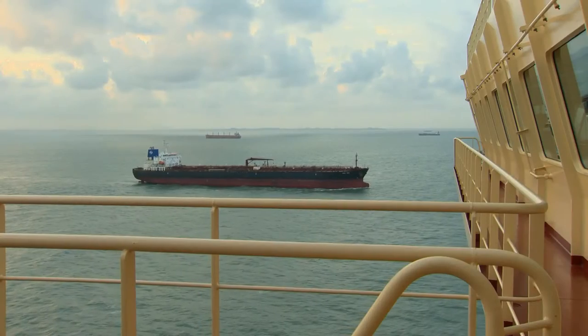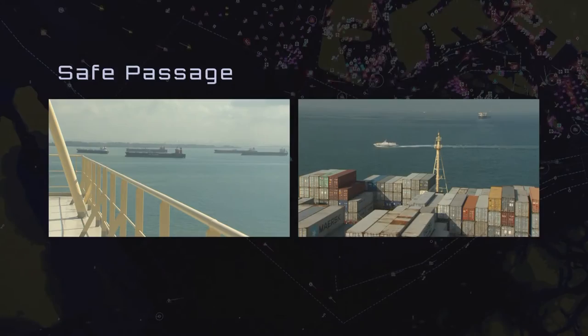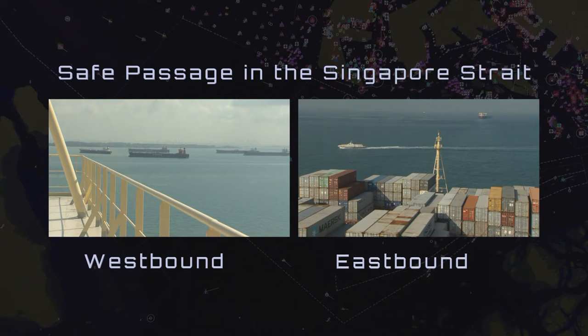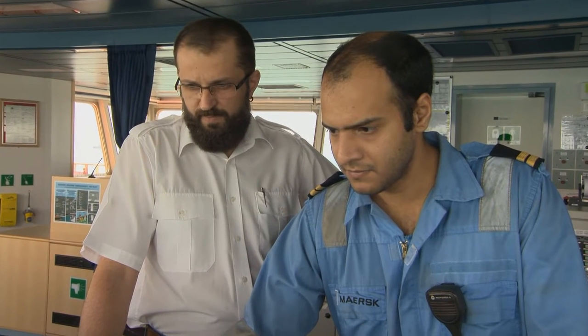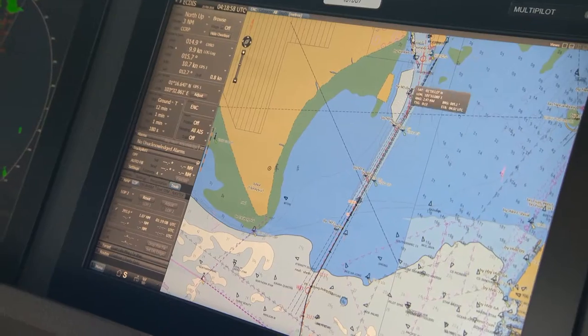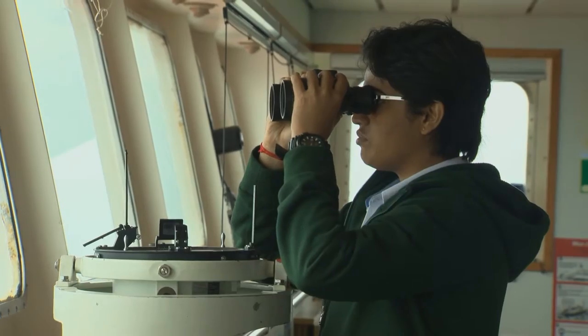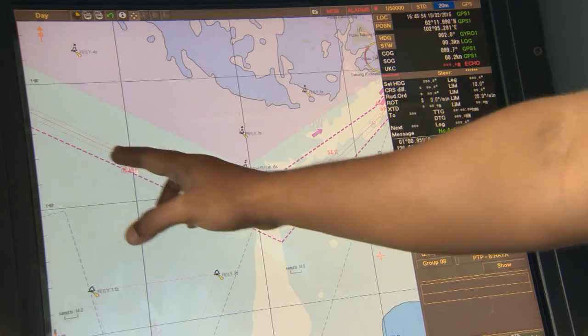Safe Passage in the Singapore Strait is a set of two videos and an interactive training module. Together, they offer valuable information for experienced bridge teams, even if they have transited the Strait before, and useful advice for those visiting for the first time.